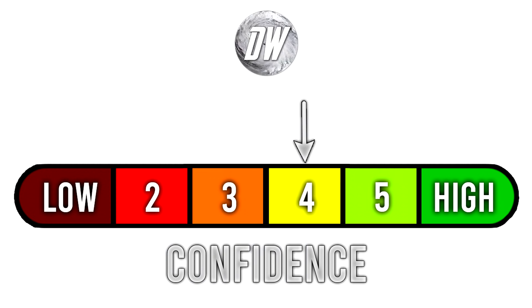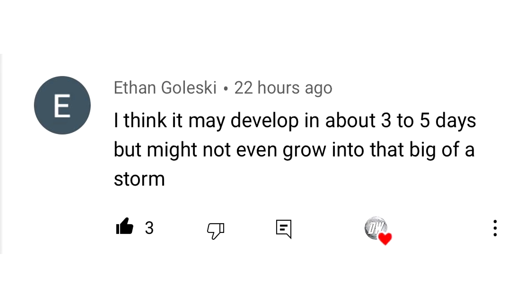For today's confidence tab, we're at a 4 out of 6 — on the higher end of things, but not quite high yet. For today's comment of the day, I asked you guys do you think this one is going to develop, and Ethan Galeski said he thinks it may develop in about 3 to 5 days, but might not even grow into that big of a storm. And that's where I stand at this point as well — I don't think it'll become a hurricane, but this one does have some warm waters to work with, and that European model is definitely a little bit bullish on it.